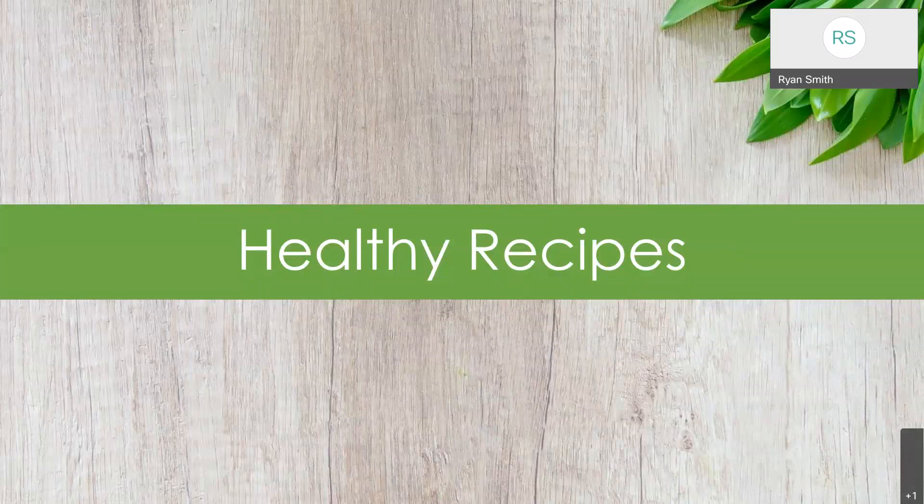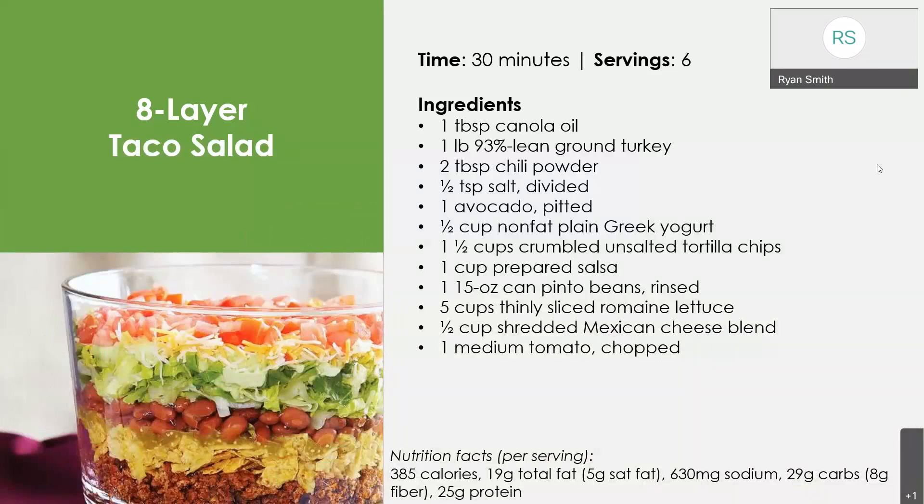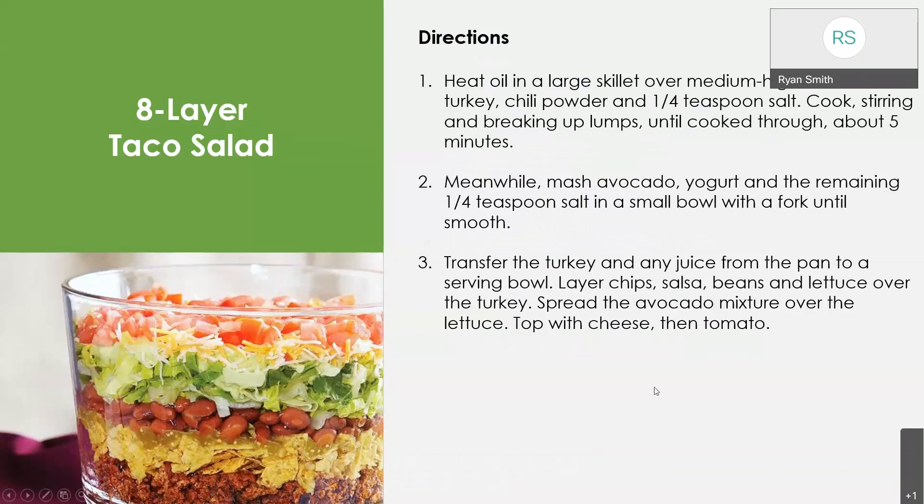Let me give you some examples of healthy recipes, all from the Zapongo platform and designed to be good for meal prepping. The first one is an eight-layer taco salad. It takes 30 minutes to make and you get six servings out of it. We can identify the different food groups: healthy fats from canola oil, lean protein from turkey, avocado for additional healthy fats, plain Greek yogurt for dairy, tortilla chips for a little grain, and salsa, beans, lettuce, and tomato for vegetables. We can see how all those food groups are coming together. You'll have access to these recipes in the slides.